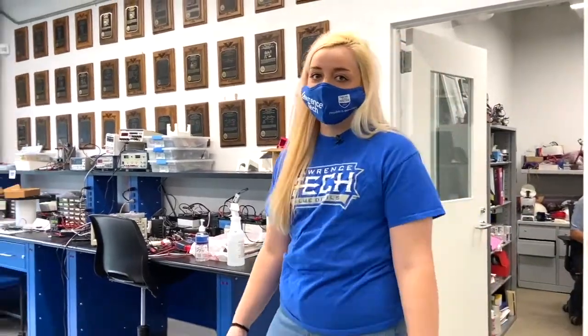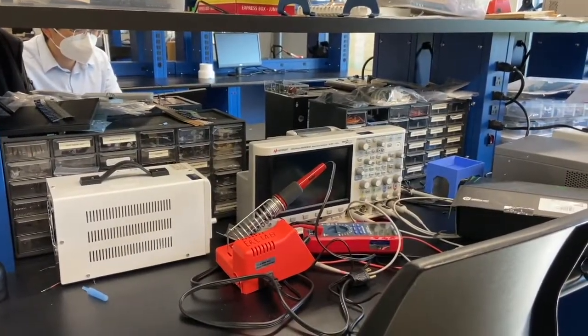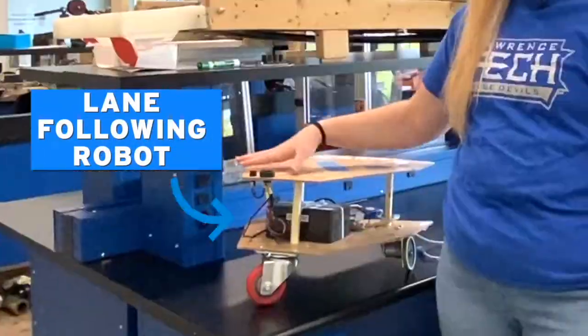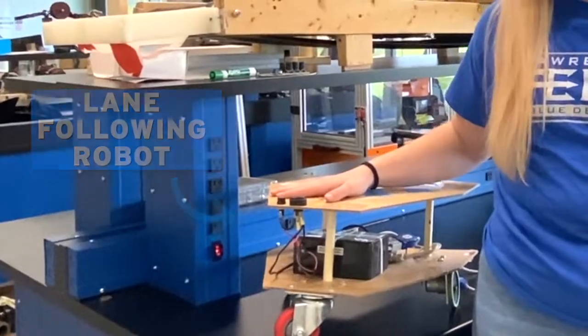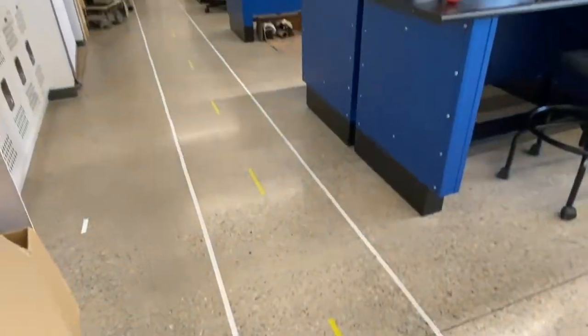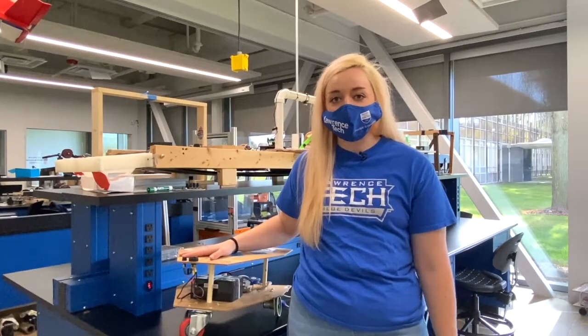These are some of our student workspaces. Some can be a little messier than others, but they're a great place to store all of your items that you need for your projects in class. One of my favorite projects we've done so far is a lane following robot. We programmed this robot right here, attached a camera to it, and programmed it to follow the lanes right here on the lab floor. We had all the time to work on it until the end of the semester, and then once the semester ended, we got to see them all race along the floor.